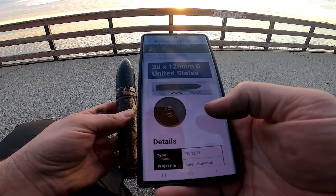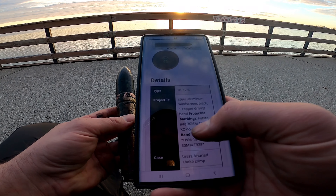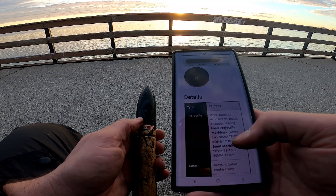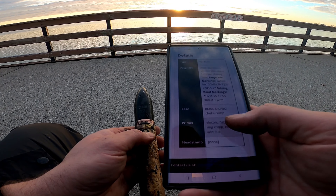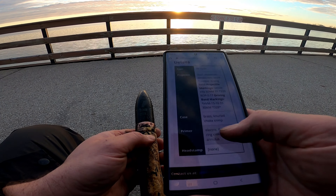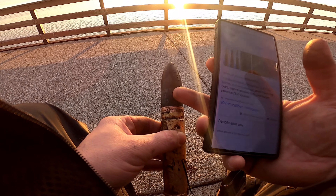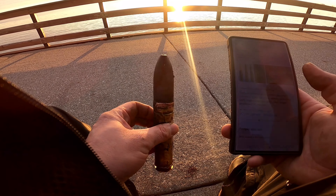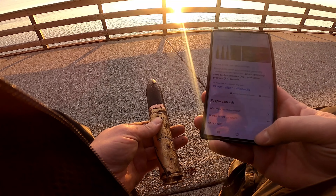I found the bullet. Let's read about it: projectile steel and aluminum, windscreen black, one copper driving band, projectile markings white ink — 30mm TP-239, KOP 5-7. So yep, there's TP right there. Brass annular choke crimp, electric primer, flat brass ring crimp red annulet. I just found online that the TP marking means target practice rounds, so I should be okay to keep this. I did reach out to somebody who knows a lot more than I do — he's a retired bomb squad guy.